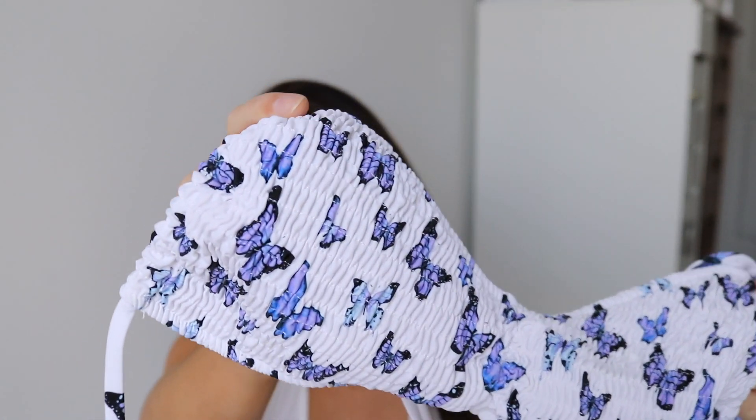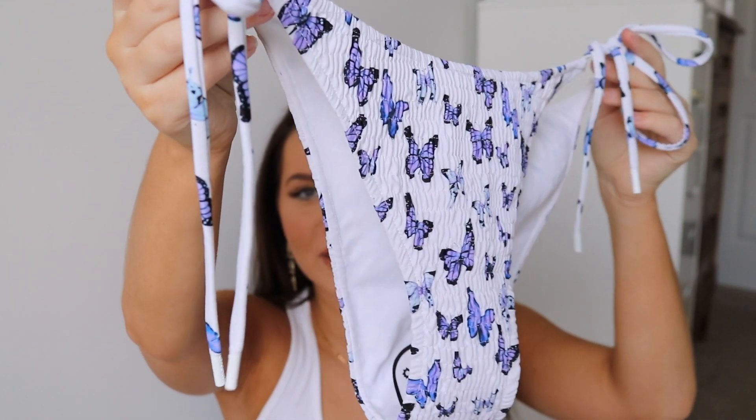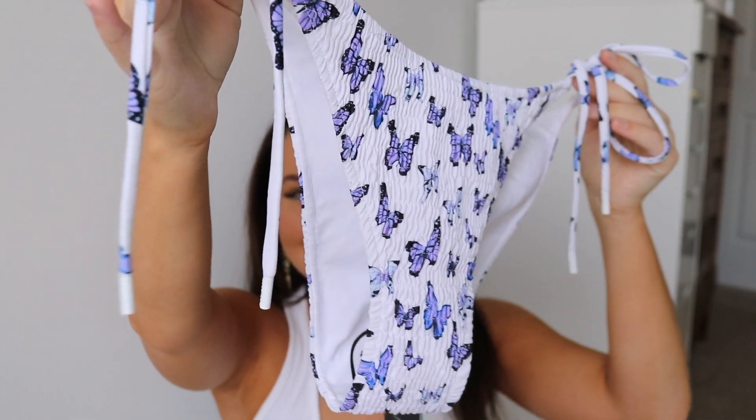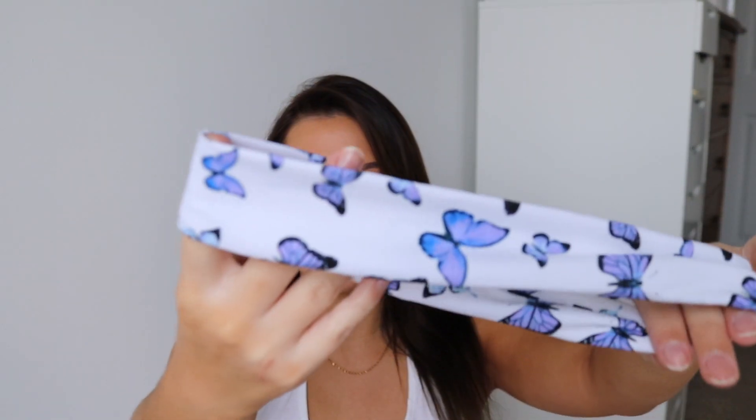The next bikini is part of the Butterfly Breeze collection, which came out November 11th. Here it is — it's a super cute ruched material with butterflies on it, and I literally love butterflies. It ties around the neck and around the back. The bottoms are side-tie as well, and they almost have little shoelace ends on the ties — I've never seen that before on a bikini. I'm a huge fan of this set. They also sent a matching headband.